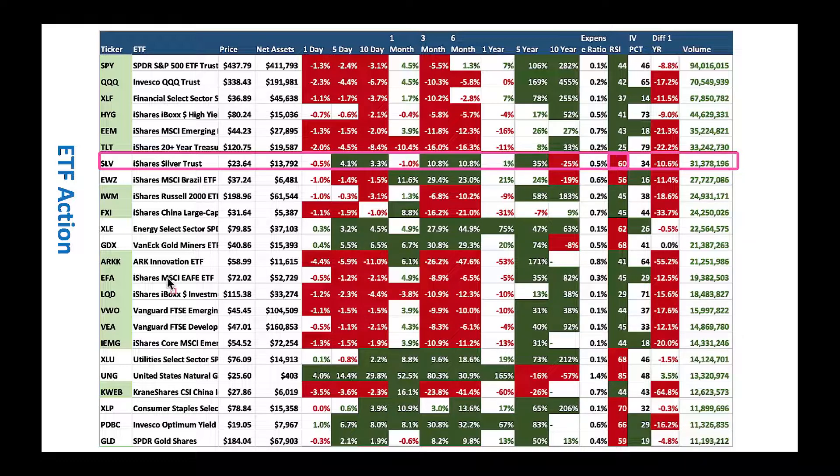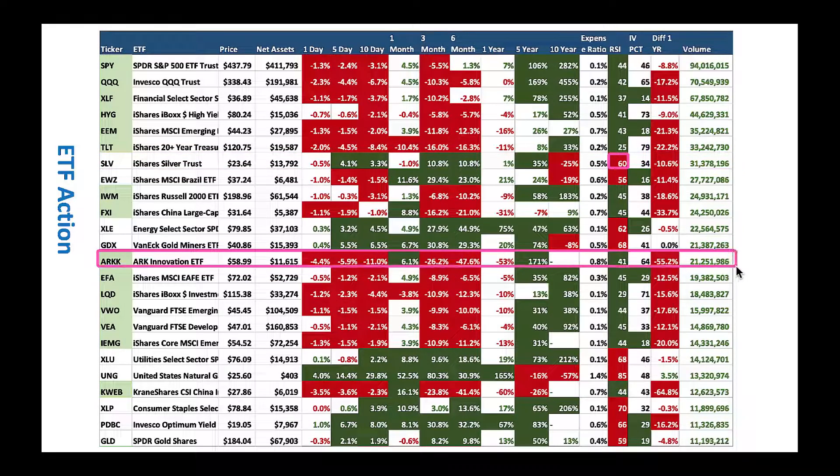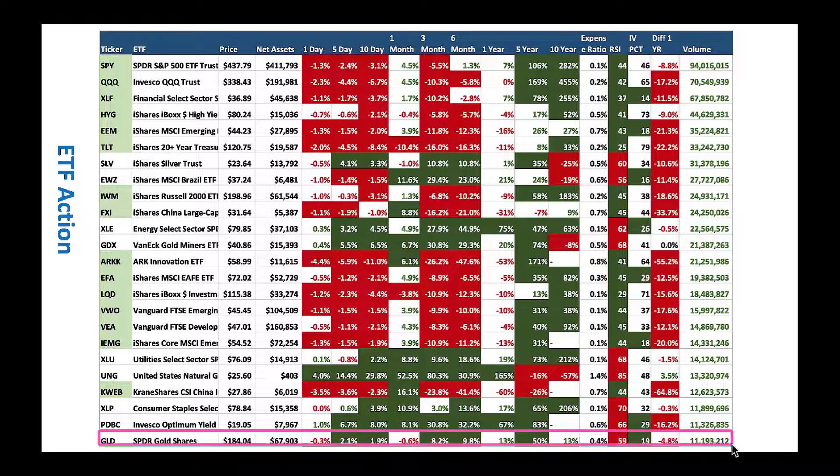Cathie Wood's ARK is down 55% from its 52-week high — this really reflects those high-growth, high-multiple names that did very well in 2020 but are now out of style. Gold is doing well as a defensive sector, with an RSI of 59 — I would wait for a little pullback before buying.